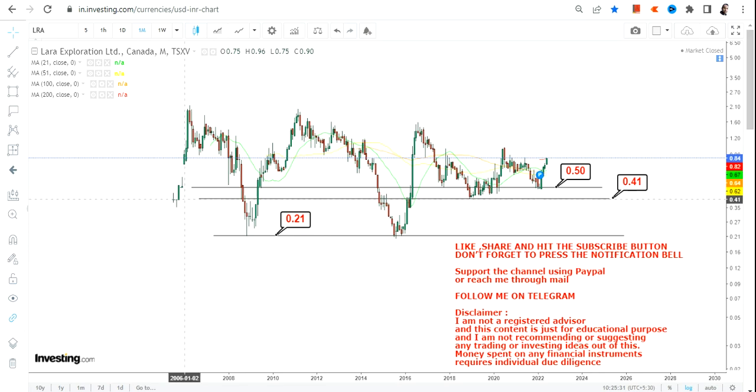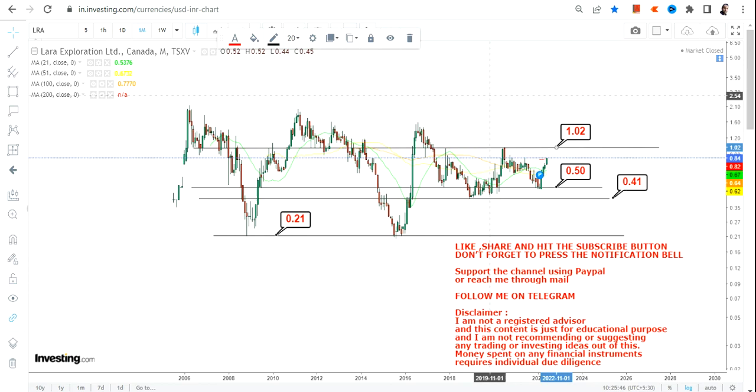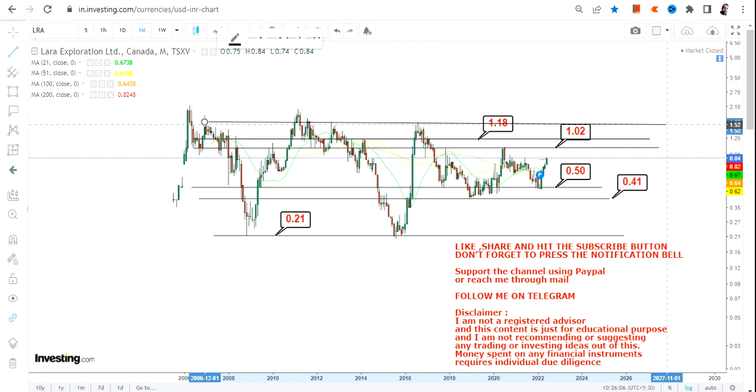As far as the upside is concerned, the probability is high that the stock will definitely move and retest the upper end of the range. The first target is going to be 1.02, and then the next target is 1.18.